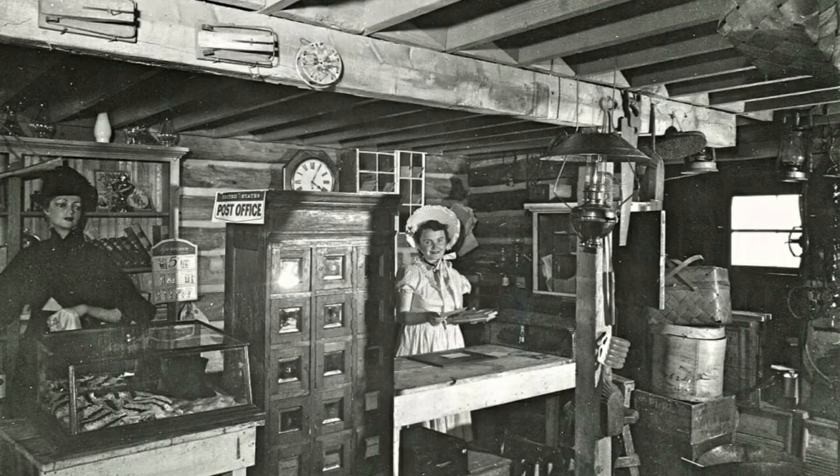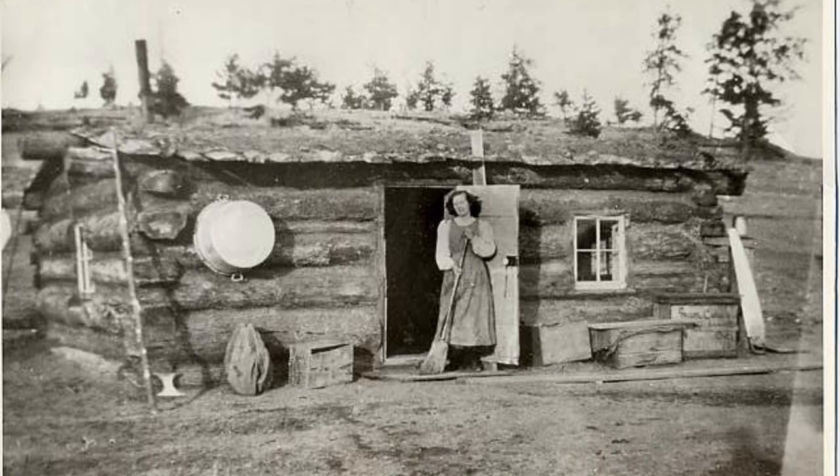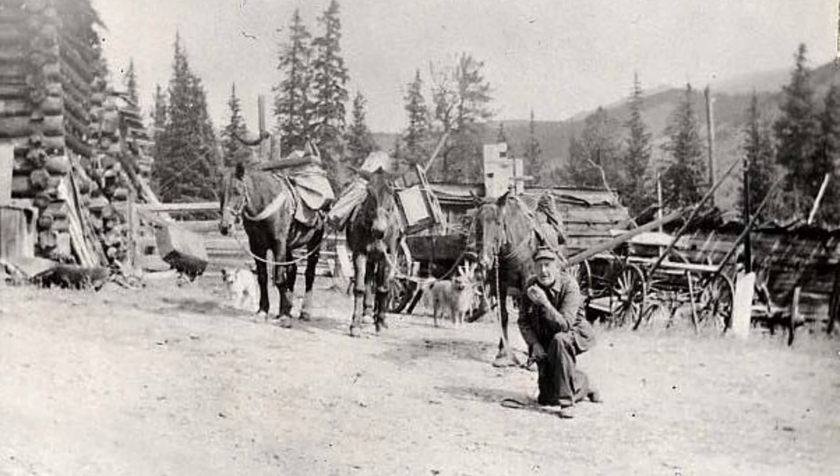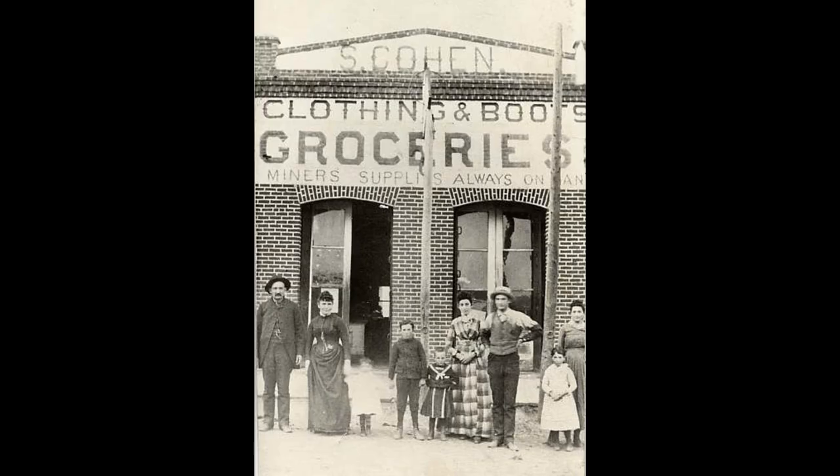Without a General Store, miners and other residents of towns like Fair Play had to get by on what they could source locally or what they could make. A General Store brought access to luxury items like sugar and lamp oil, and it brought a sense of normality and comfort to an otherwise hardscrabble life.